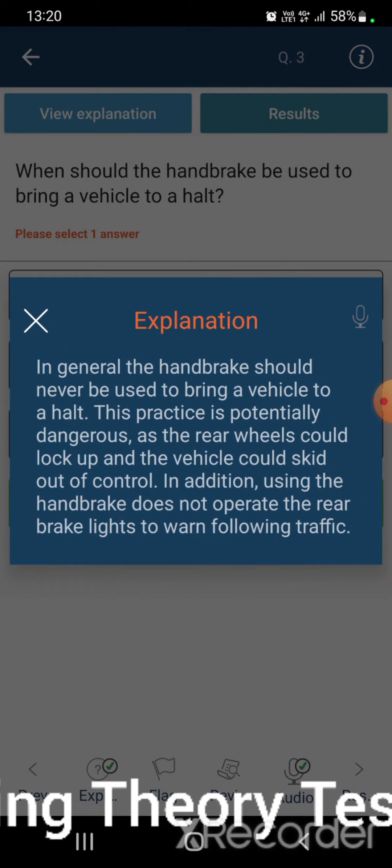In general, the handbrake should never be used to bring a vehicle to a halt. This practice is potentially dangerous, as the rear wheels could lock up and the vehicle could skid out of control. In addition, using the handbrake does not operate the rear brake lights to warn following traffic.